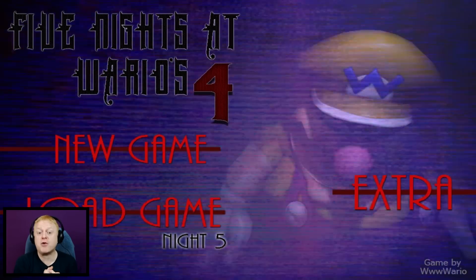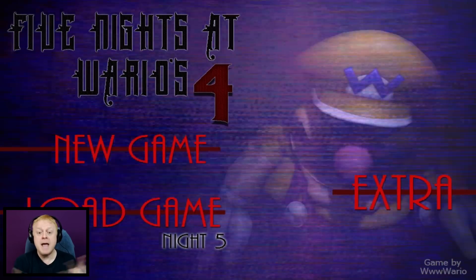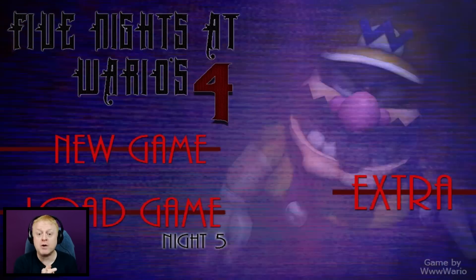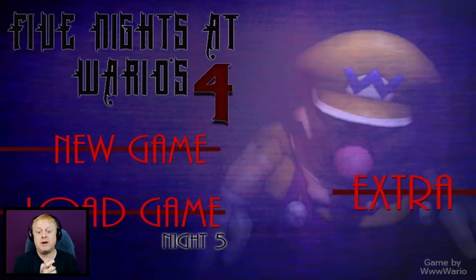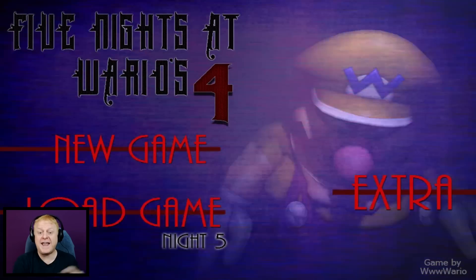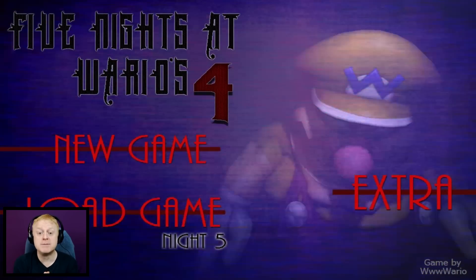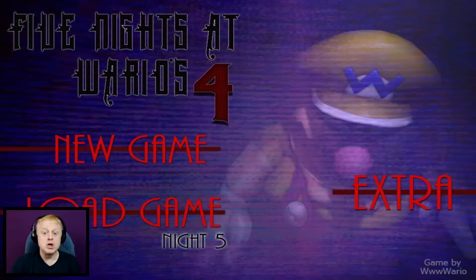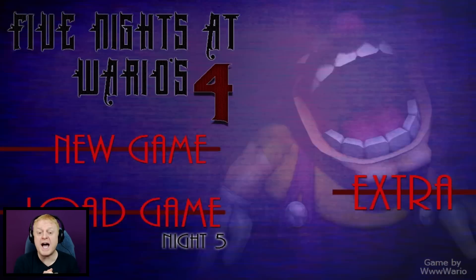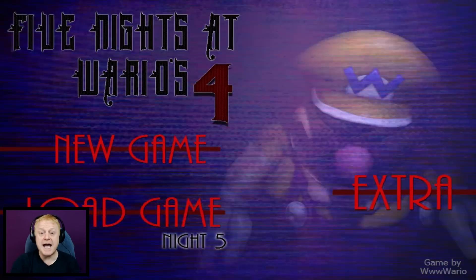We got through quest mode on the first attempt — I was very nervous but we did it! Join me next time and we'll go back and do the final night, night number 6. If you enjoyed the video, please give it a thumbs up. If you haven't yet, consider joining the Tastebud family for daily gameplay content. Until then, as always, I'm your Canadian ginger Taste — love you guys, bye!